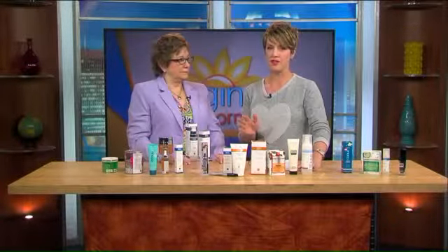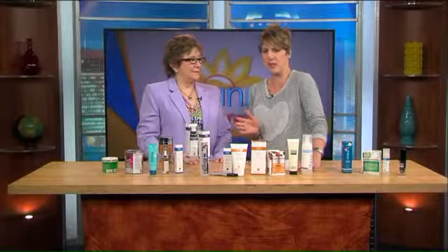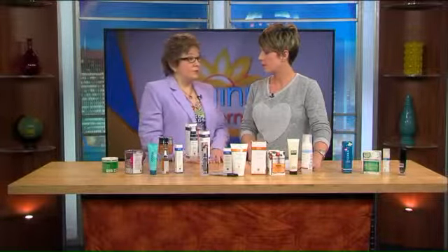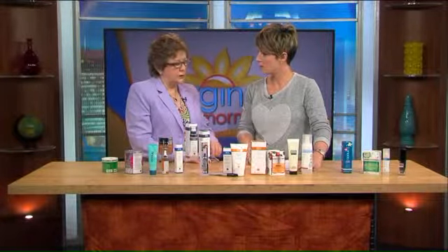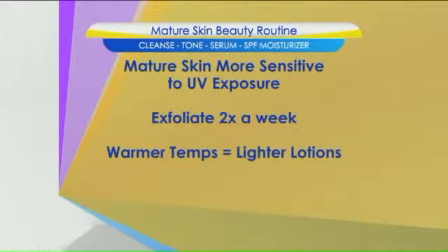Everybody watching probably has that drawer of eyeshadows they've been saving for a special occasion, but you do want to clear those out. Eyeshadows may be good for maybe two years, but really think about it. One really important thing to keep your products healthy is to clean those brushes, and get rid of those disposable sponges — they're one use only. Spring cleaning!